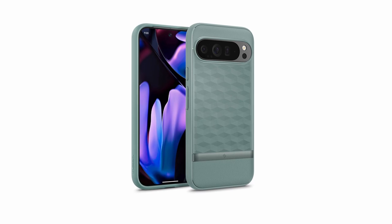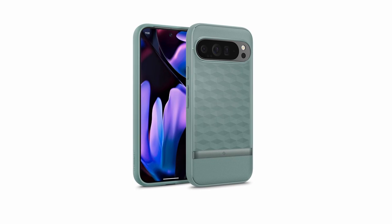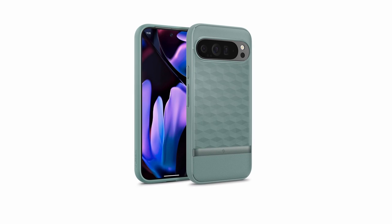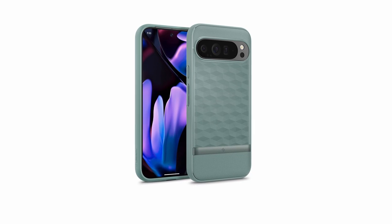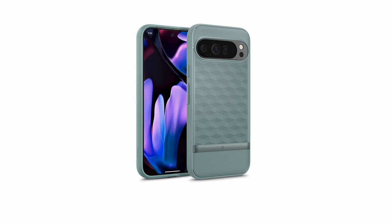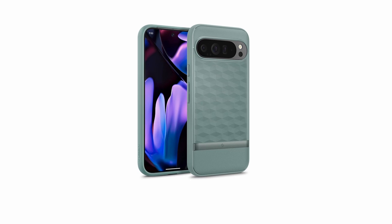Raised bezels around the screen and camera provide an extra layer of defense against drops and scratches. Certified with military-grade protection, you can trust the Parallax to keep your Pixel intact. It's also wireless charging-compatible, ensuring uninterrupted convenience. The case is compatible with screen protectors, allowing you to customize your device's protection.